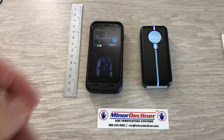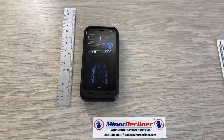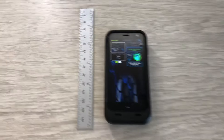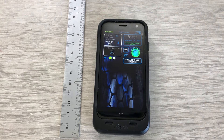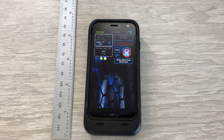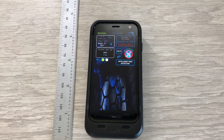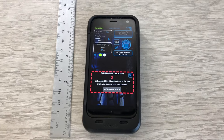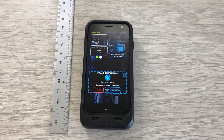Here's what a good scan looks like — I'll zoom in. And here's what a failed scan looks like. And here's what an expired ID looks like. Available in April 2021 from Minor Decliner.